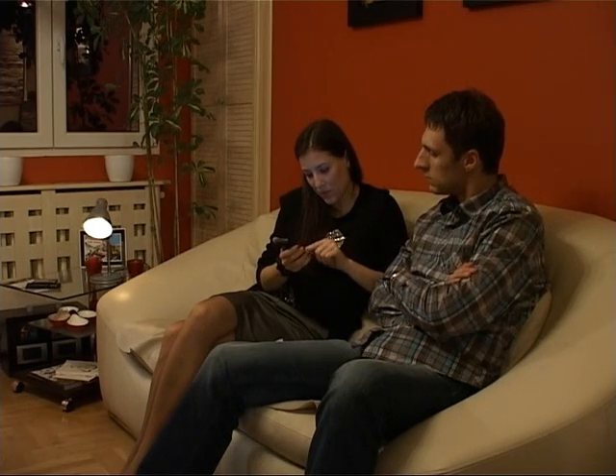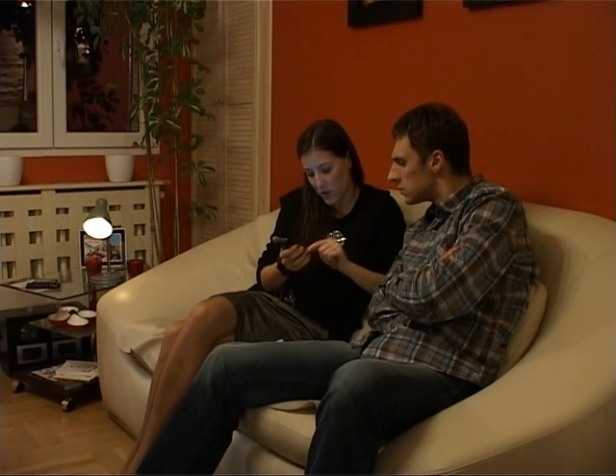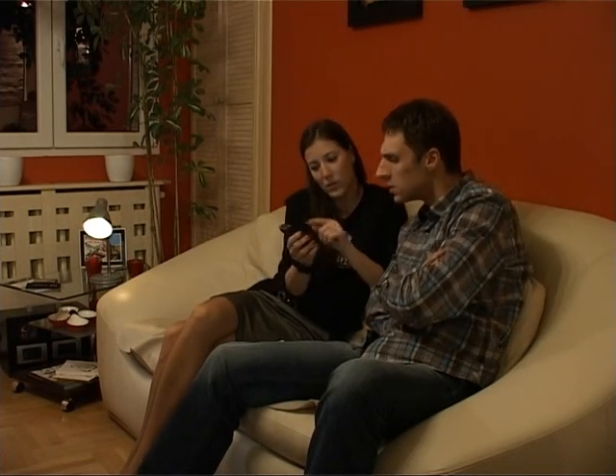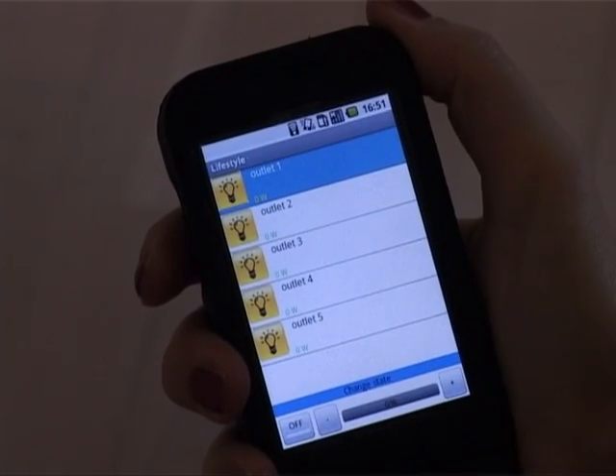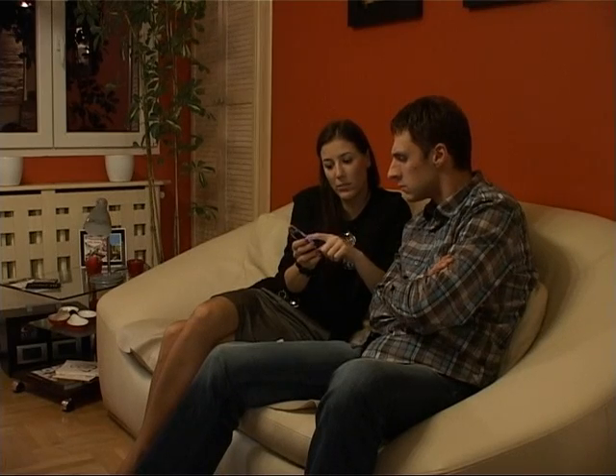Did you see my new phone application? No. What does it do? It controls power outlets in this room. I can turn the power outlets on and off, and also I can dim the lights.